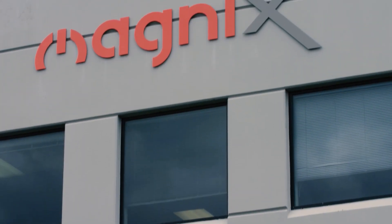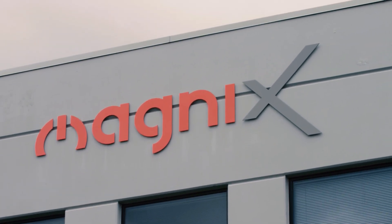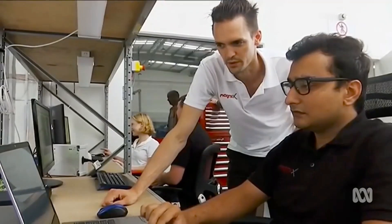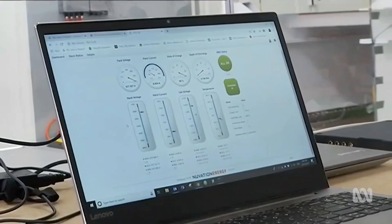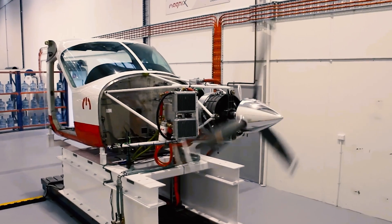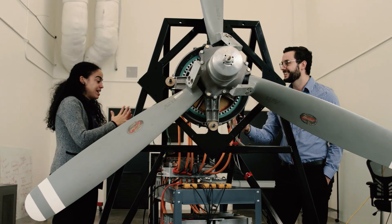Magnix is an electric propulsion company focused on commercial aviation. Our goal is to enhance global prosperity by connecting communities like they've never been connected before. When you're doing a revolution like we're doing and electrifying an industry, you have to be first to market to really make a change and lead the way. ANSYS helps us be first to market.